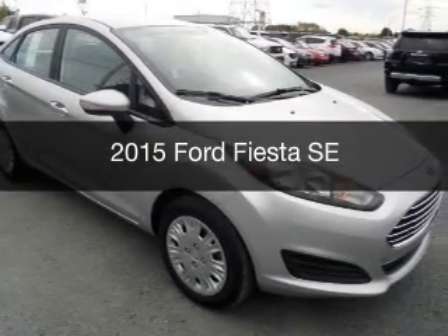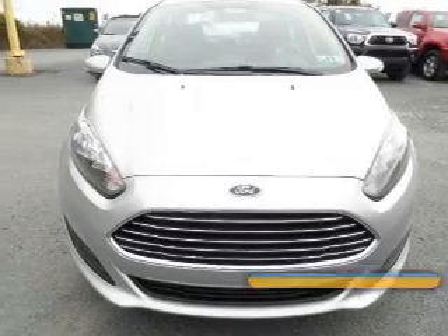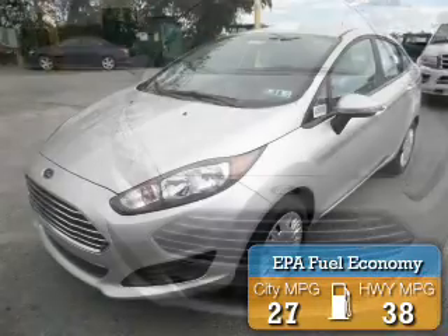This could be the vehicle you're looking for. Powered by front wheel drive and a reliable engine, great fuel efficiency saves you money by requiring fewer trips to the gas station.